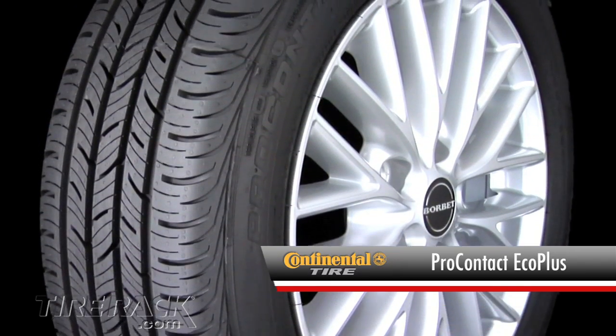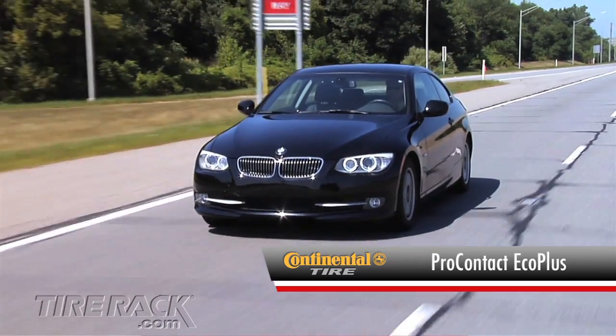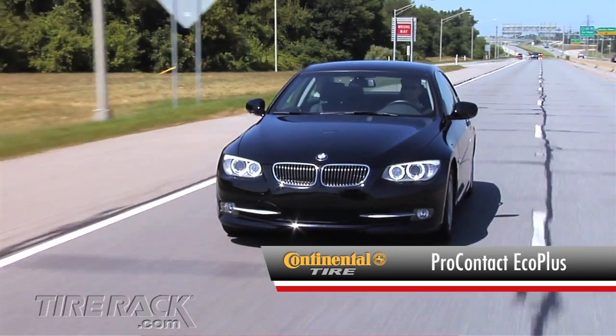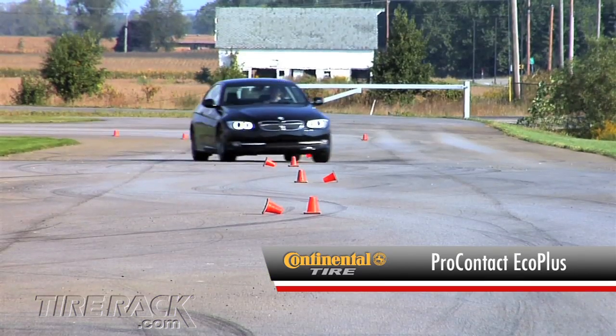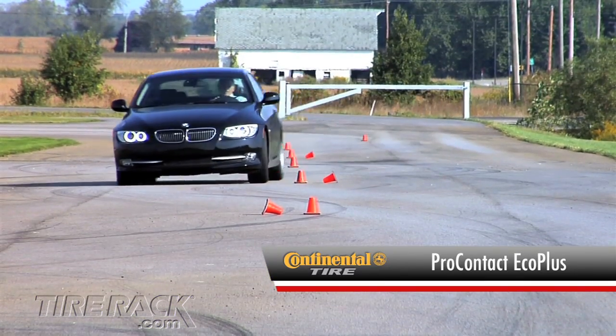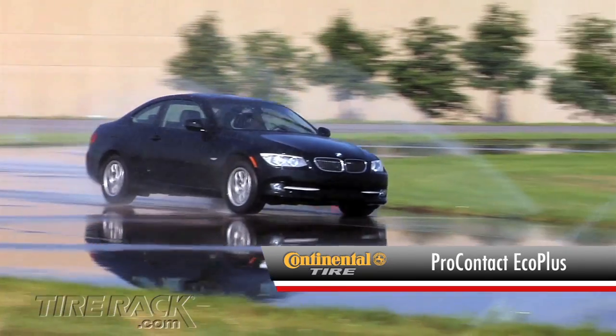Next up, we're driving on the Continental Pro Contact with Eco Plus technology, and this tire is nice as it rolls down the road, delivering a smooth and quiet ride. Handling also feels direct and very responsive. During the abrupt maneuvers of our track, the Pro Contact Eco Plus feels stable and responsive, and in the wet it delivers excellent cornering and braking traction.